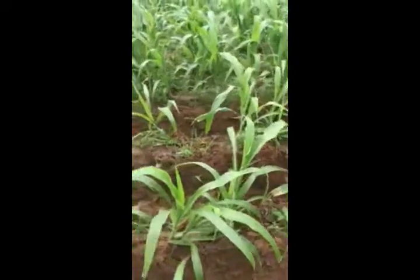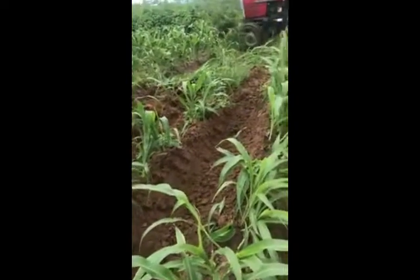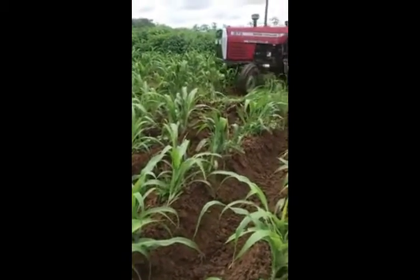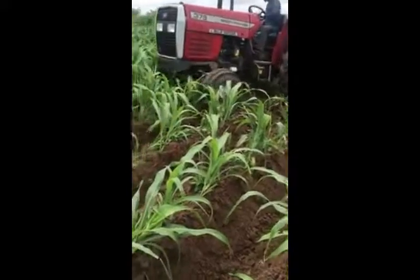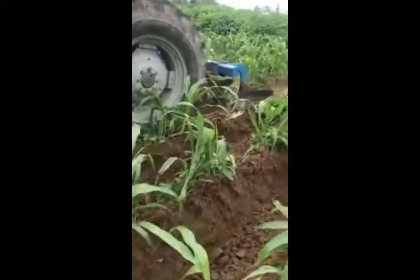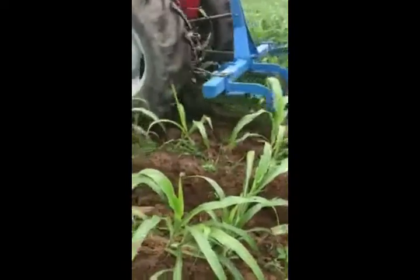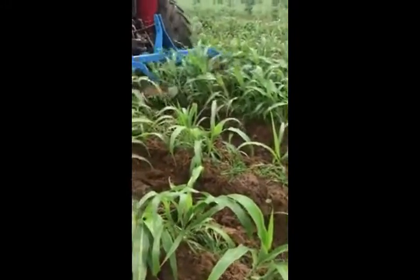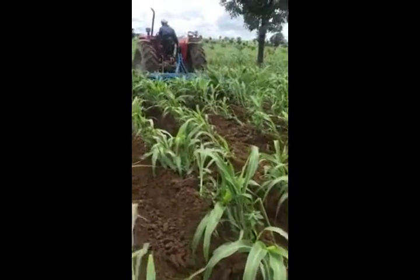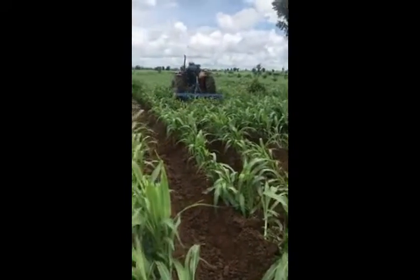The operation would have required man hours and manual labor, and it would have taken longer to conclude. So with this mobile operation, we will, for sure, do it within a nick of time. You can see how the operation is doing — we're using the soil to cover the grass and make the sorghum plant stand firmer.